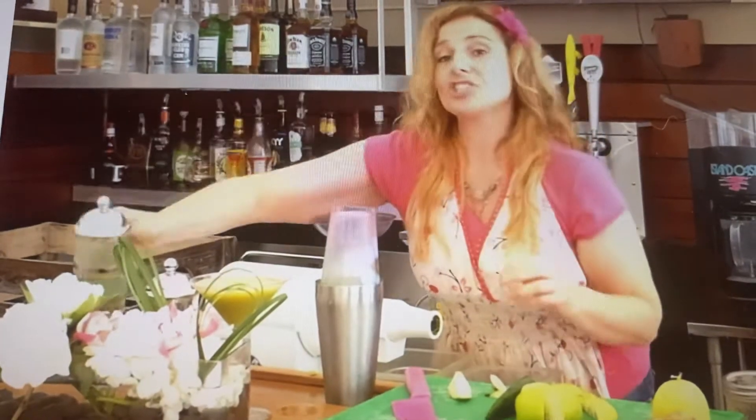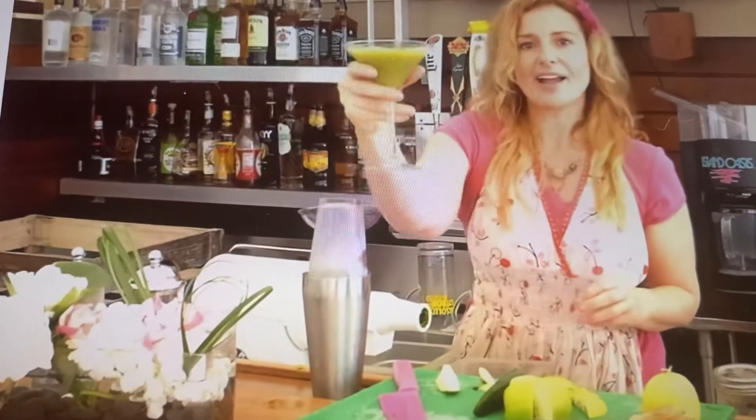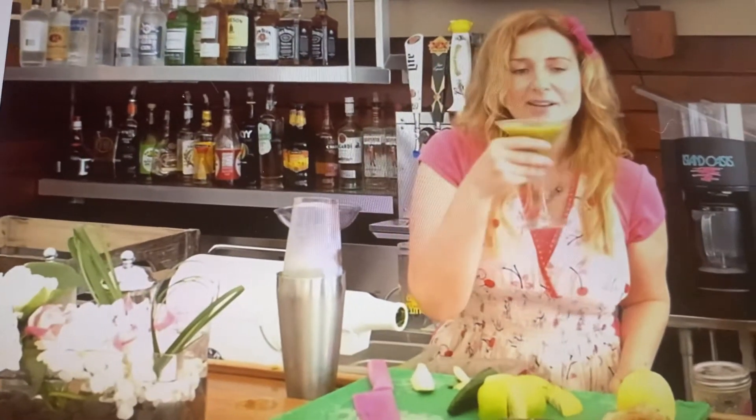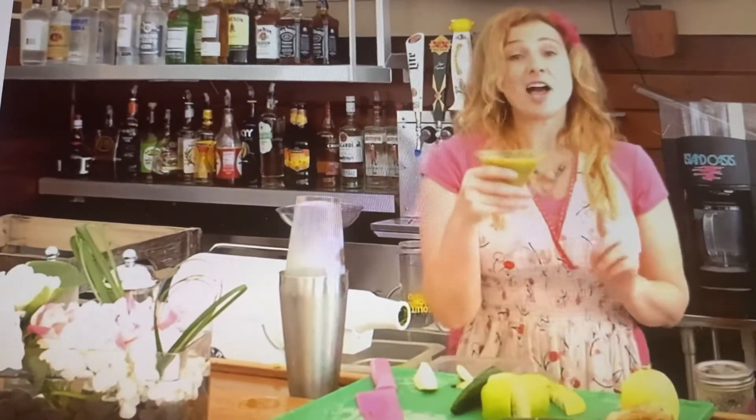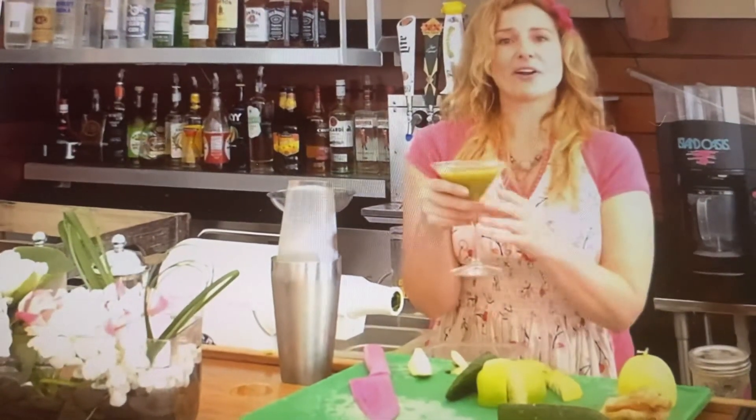You have kale, cucumber, ginger, lemon, and apple — and a little bit of gin here at the Windriff. This cocktail is so good, in a beautiful location at a great bar. Come and try this.